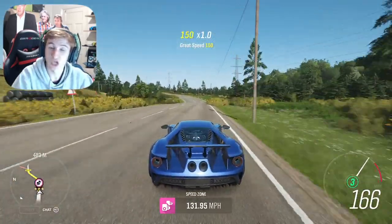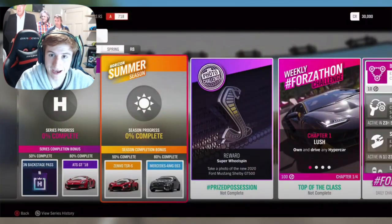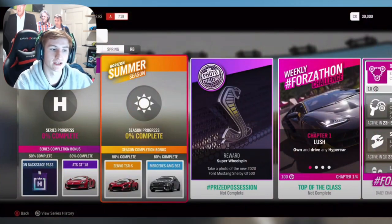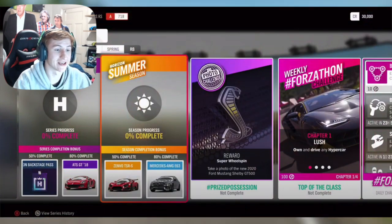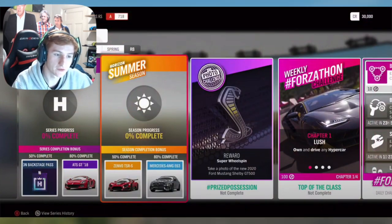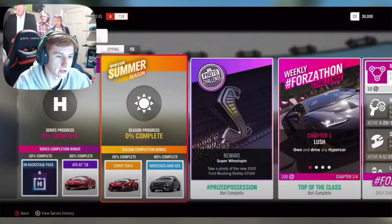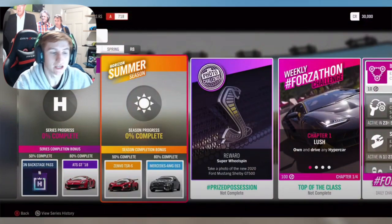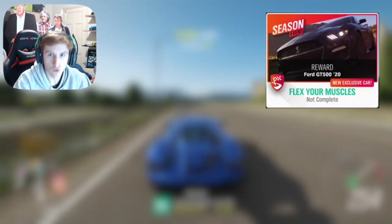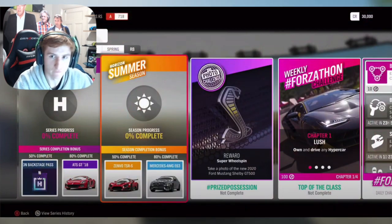Let's start with the festival playlist, which hopefully starts this Thursday. For the whole festival playlist, at 50% completion you can get the Backstage Pass and at 80% completion the ATS GT. For the first week, which is summer, at 50% completion you can get the Zenvo TSRS, and at 80% completion the Mercedes AMG. Then in a seasonal championship in summer, you can get the first new car — the 2020 Ford Mustang GT500. You'll need to unlock this car to complete the photo challenge, which is done in the Ford GT500.